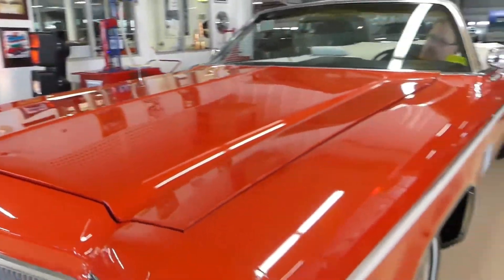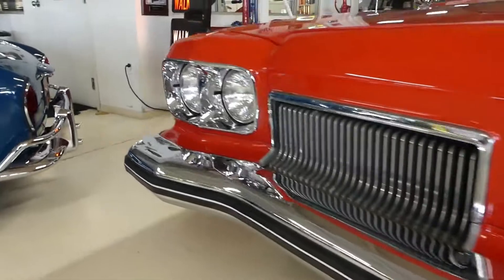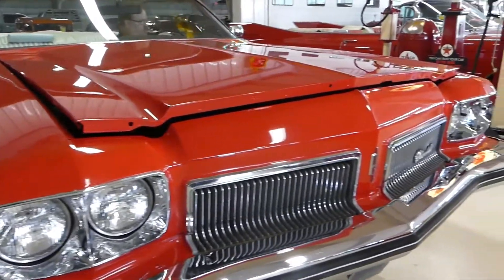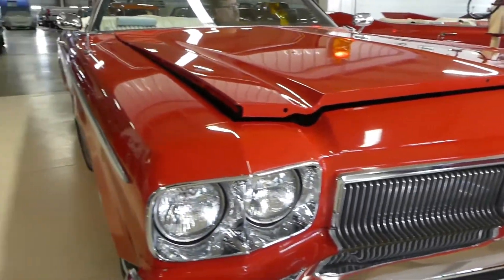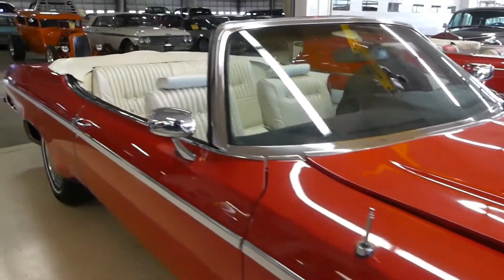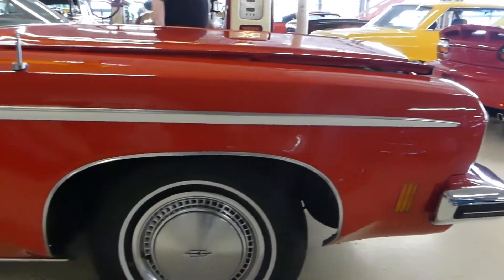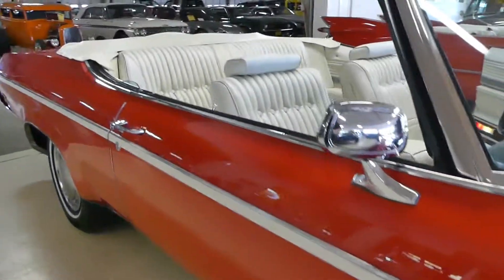Good day everybody, Kurtwood's Cruiser Classics here. Check out this beauty in the form of a 1973 Oldsmobile — it's a convertible Delta 88 Royale. You see the pretty red and white interior, perfect convertible combination. It's an automatic.